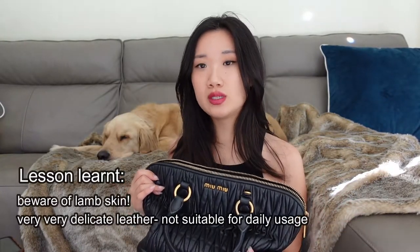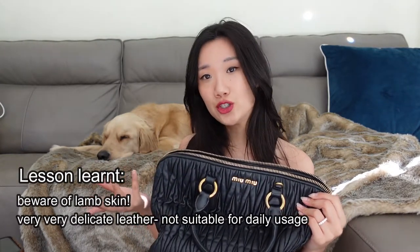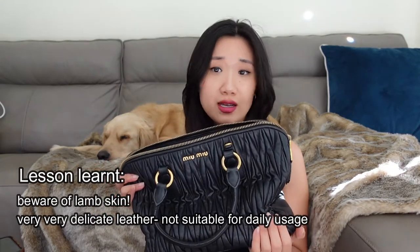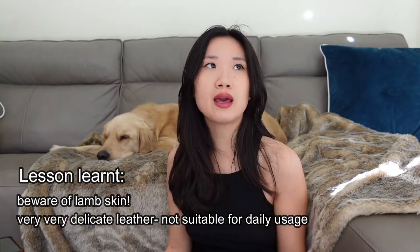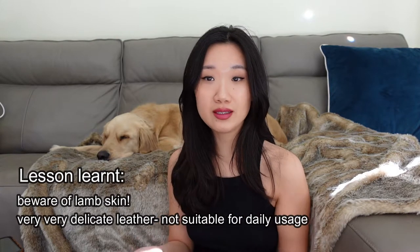The lesson I learned from purchasing this bag is that no matter how much you like a bag, if the material is delicate it will greatly reduce the chances of usage, and it is just not worth the stress of having to worry about babying your bag when you are carrying it. Now whenever I purchase a bag, leather is one of the main considerations, because after spending so much money you would want to use the bag on a regular basis.